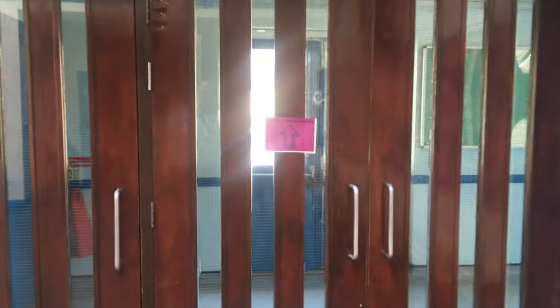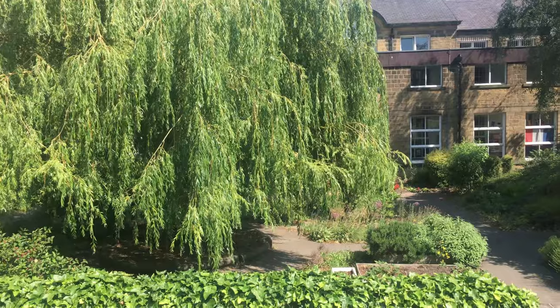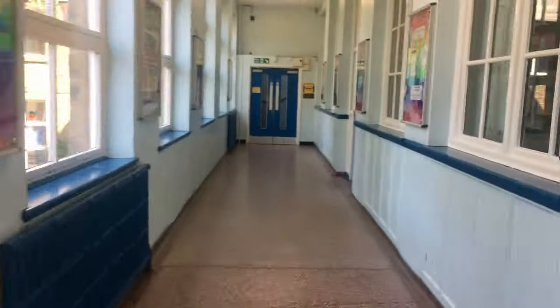Off the concourse is the English corridor. These are where all the English rooms are. They go from room 23 all the way down to room 16. Outside the English rooms, we get a lovely view of the mansion gardens. Room 19 is in the corner here, and there are more English classrooms down this corridor.